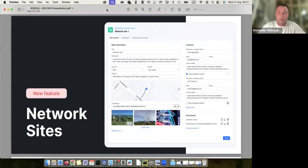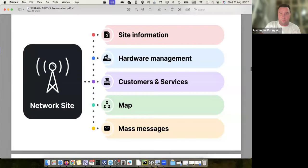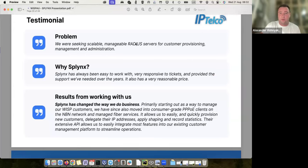A new feature recently added — not yet in public release but available in September — is network sites. I have towers and need to store information about each one: contact details, when I need to access it, what access points are installed, or it can be a point of presence with fiber equipment. All this data is stored in Splings. It also shows me what customers are connected to a tower, and I can send mass messages to all customers connected to a particular tower, for example for maintenance notifications.